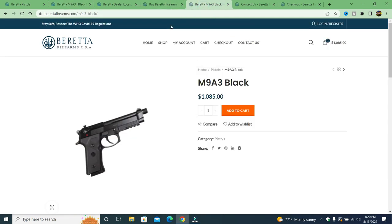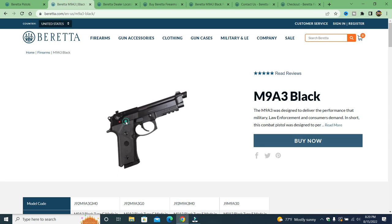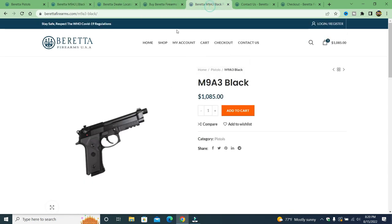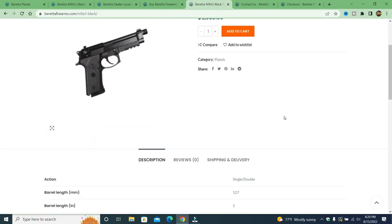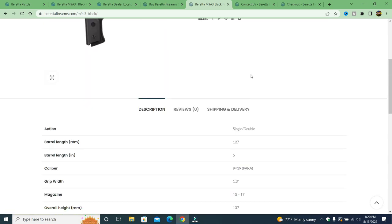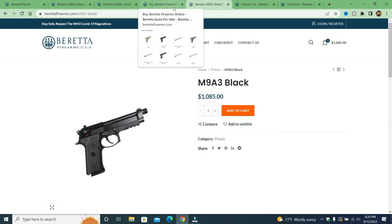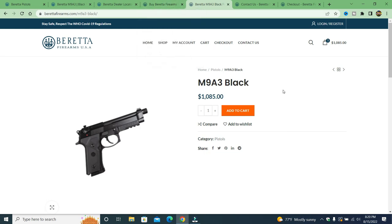If we go to the fake website, there's the M9 A3 — same picture, a little more blurry. They copied and pasted the specs onto it. They say they ship everything for free. The fake site is charging $1,085 for this gun — approximately a $14 savings, not that great.